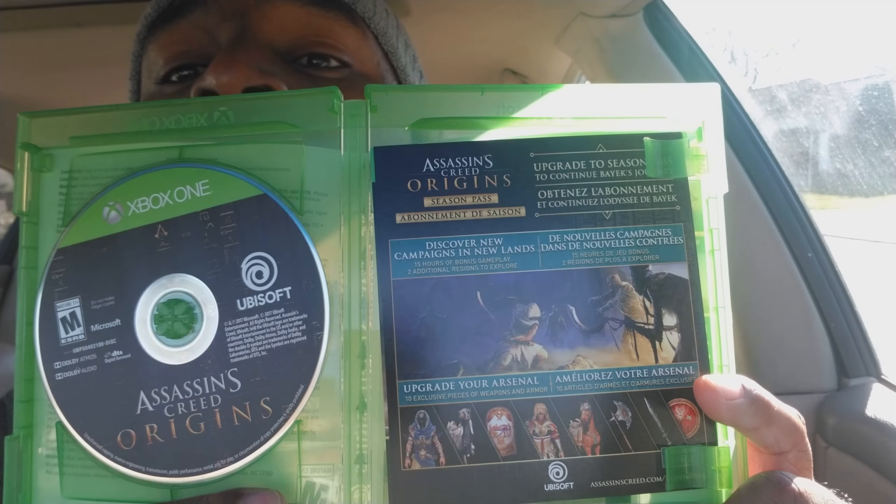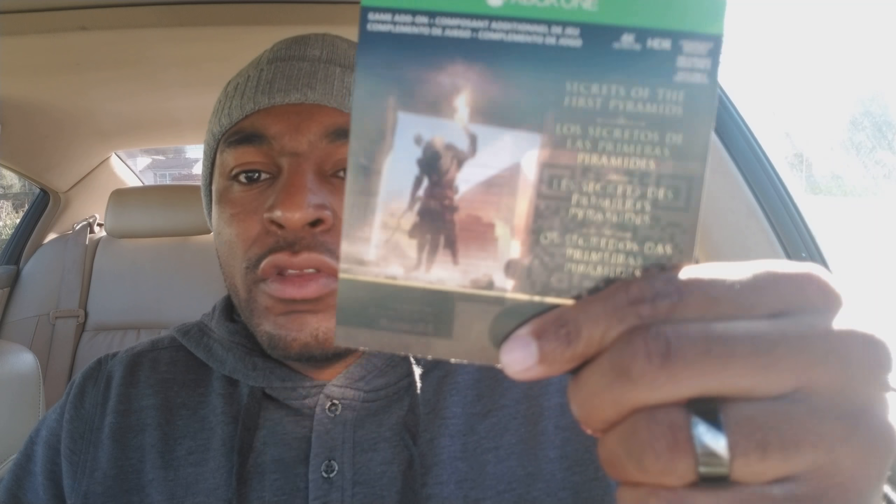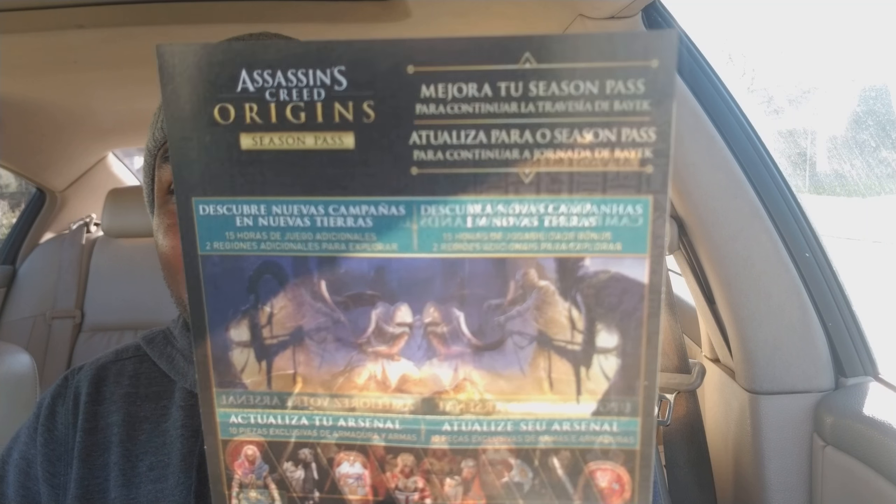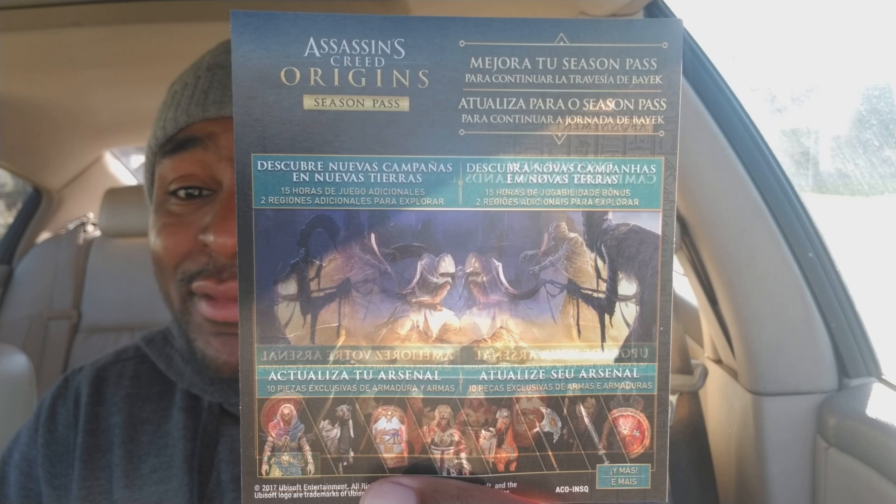Inside you can see all the included stuff. There's a bonus DLC mission code in there — so I did get that pre-order mission code, which is cool. There's also a season pass available — I'll probably pick that up when it's on a big sale, since this game is pretty big and it's gonna take me a while to get through it.